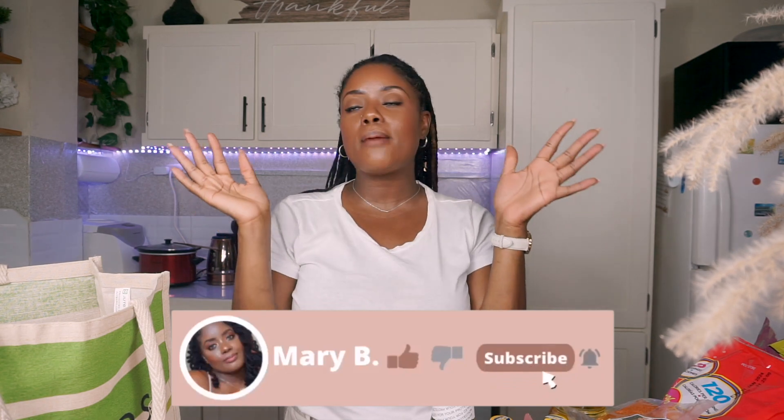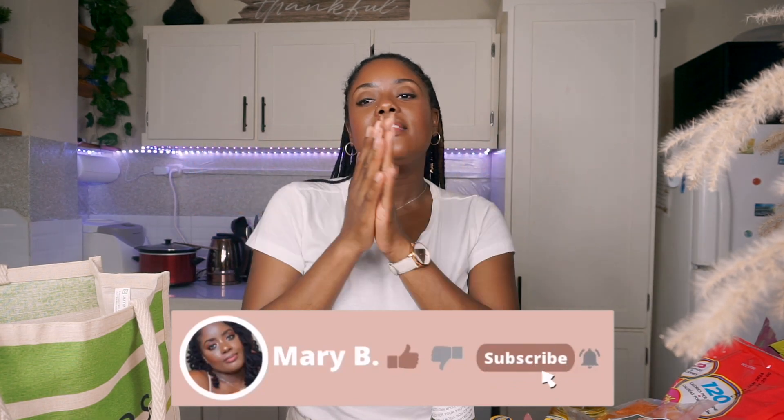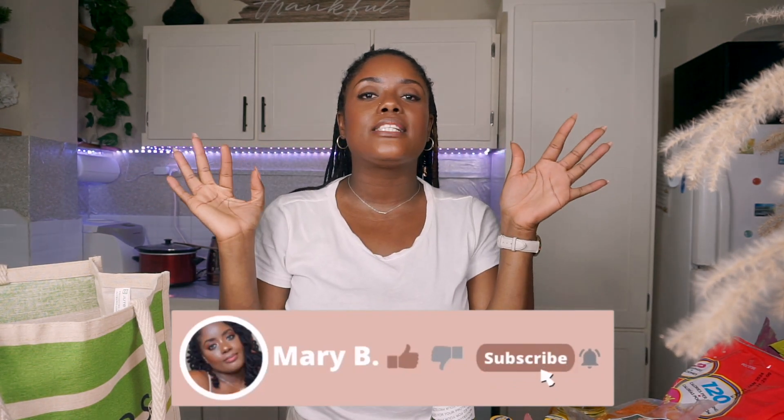Hope you guys enjoyed this video. If you did, be sure to give this video a thumbs up, subscribe, click that notification bell, leave any of your thoughts in the comment section down below, and I'll see you guys in my next video. Bye.